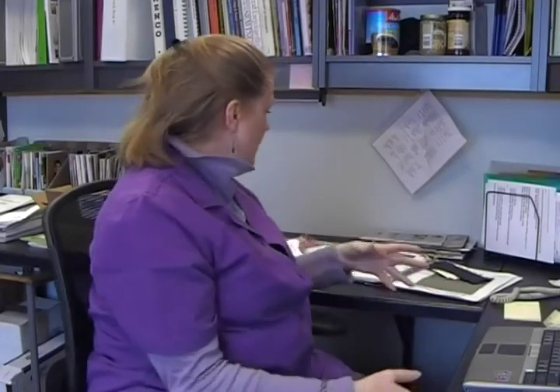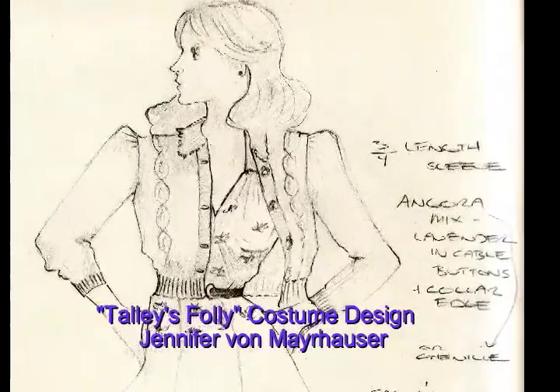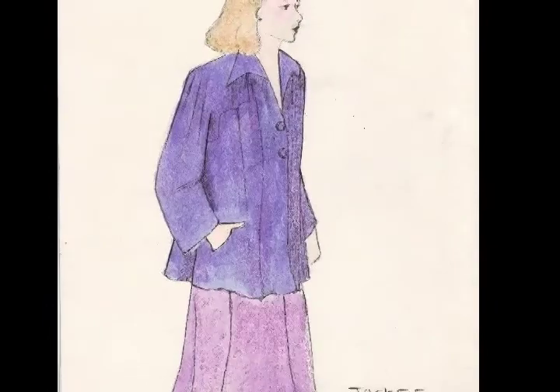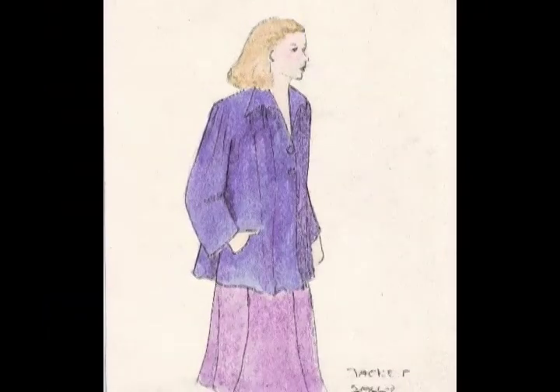To start at the beginning, our role is to take whatever the designer gives us and make that appear on stage. What the designer gives us is the sketch and also sometimes the research. In this particular production we have pictures from the original production that was done on Broadway. My role in that is to facilitate the communication between the designer, the staff, and the actors who also have their input.